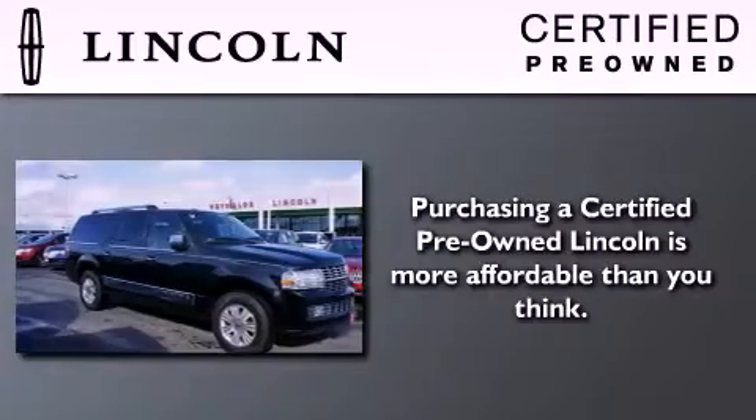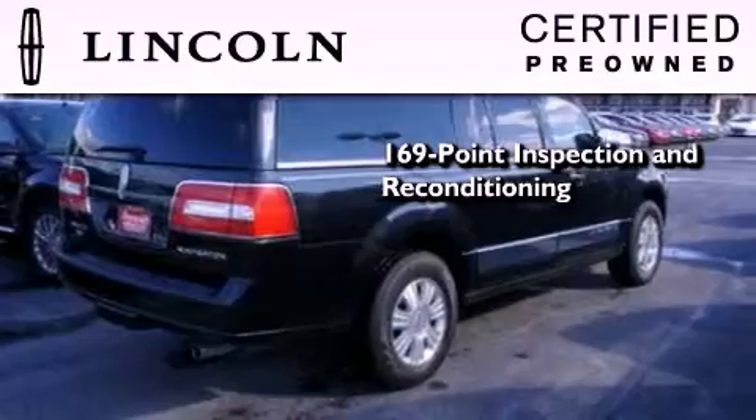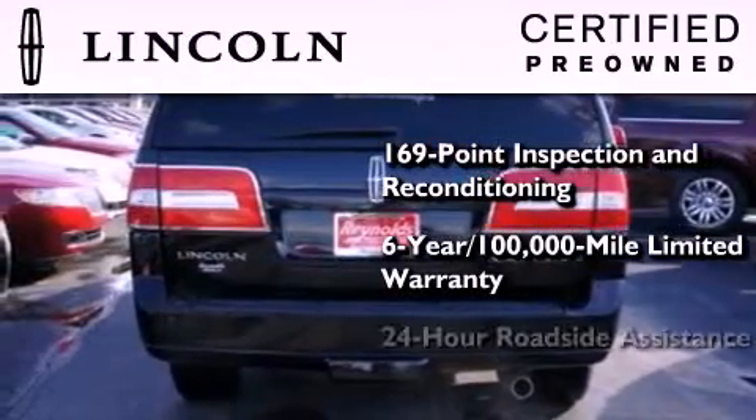The Lincoln certification includes a 169-point inspection and reconditioning process, a six-year, 100,000-mile limited warranty, plus 24-hour roadside assistance.